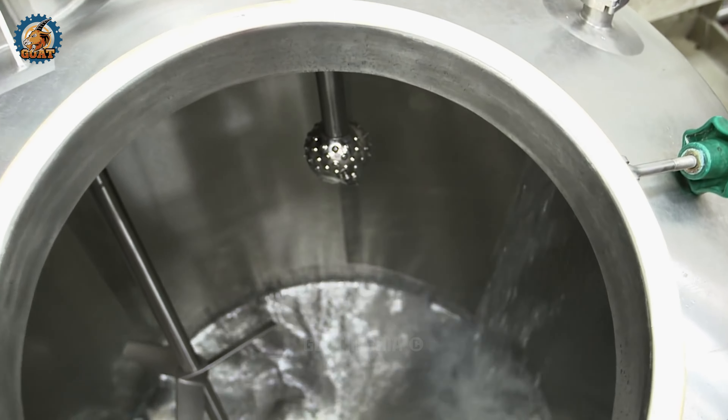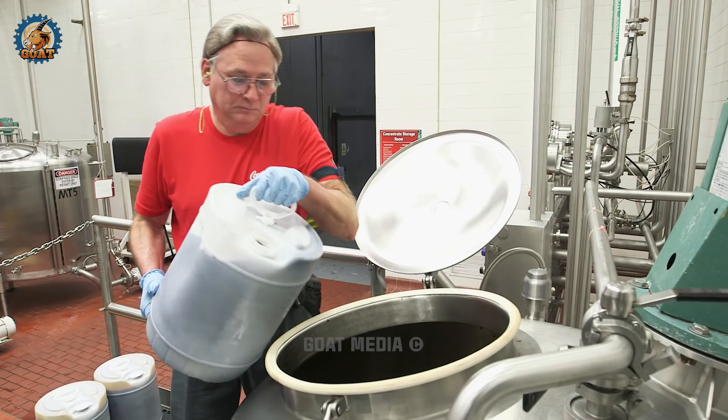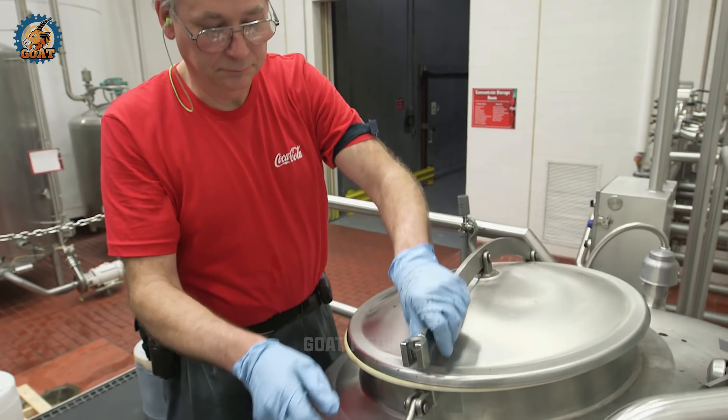The secret recipe for Coca-Cola is stored in a vault. Here comes the second main ingredient, carbonated water. Once it's prepared, the secret syrup is added in to give that undeniable taste.